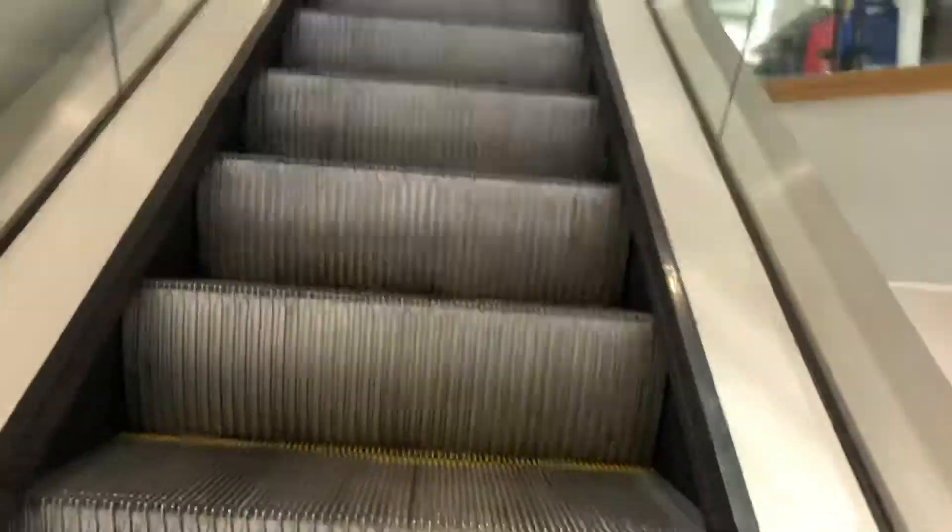There's the up escalator. Alright, here at the top. And that's it.